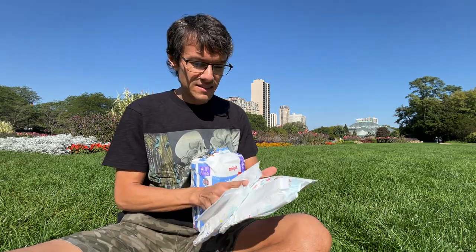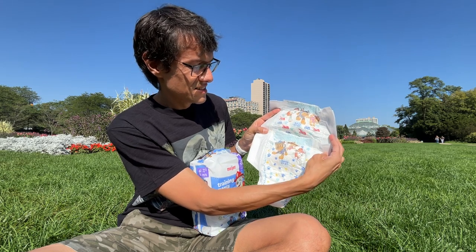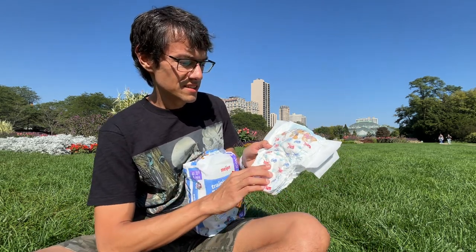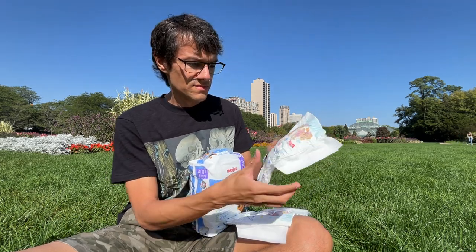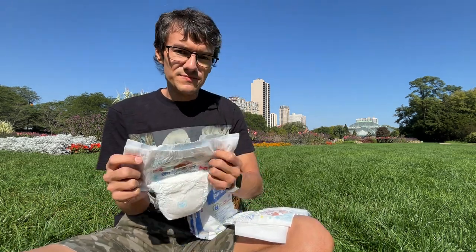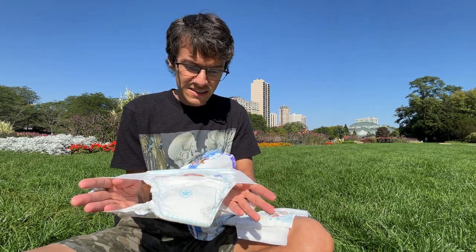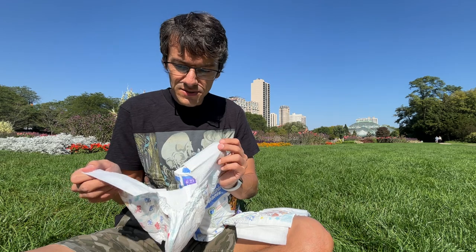In the back they are similar, but they have different designs as well. This one has PAW Patrol imagery — paws, fire trucks, and police patrols. They come in size L/XL, nappies for teens. They are mostly white but they have a belt for sizing. That's awesome, very nice.